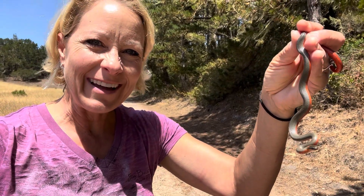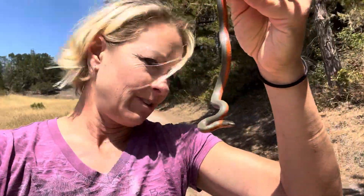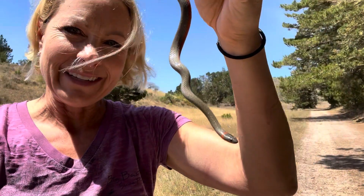Hey labrads, check out what I found. Check out his underside. Oh my gosh, look how pretty that is. Oh my goodness. I don't even know what it is, so I'm going to have to look it up later. I'll tag on some more information at the end.